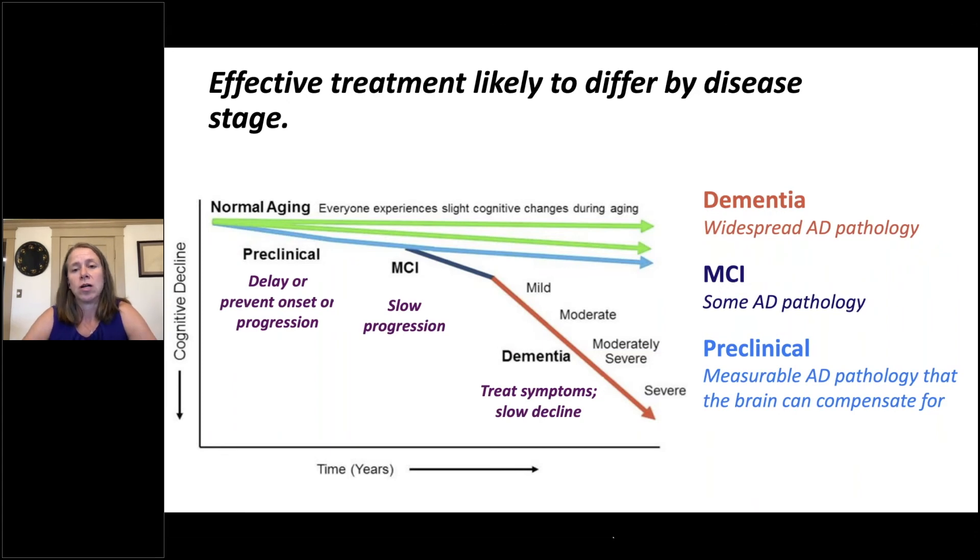This long disease course means that effective treatments are likely to vary by disease stage. Among individuals with dementia, when pathology is widespread, effective treatments are likely to treat symptoms and slow clinical decline. Among individuals with MCI, effective treatments are likely to slow progression. Whereas for individuals in the preclinical stage, effective treatments are likely to delay or prevent onset or progression.